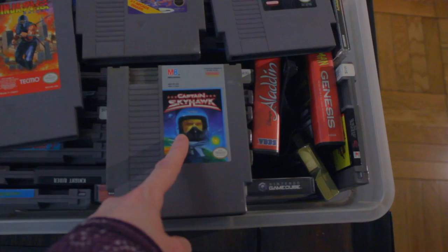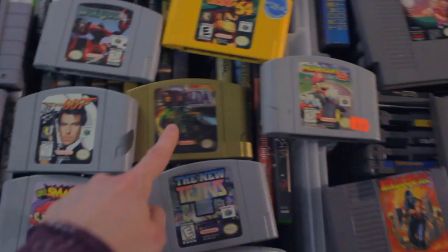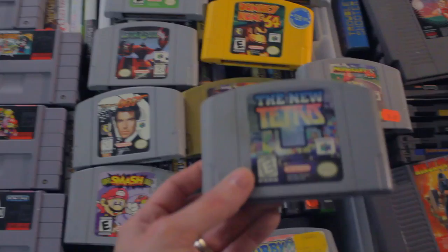I have beaten Captain Skyhawk, one of my favorite flying games. For N64, I've got Jet Force Gemini, Super Mario 64, Star Wars Shadows of the Empire, Donkey Kong, Mario Kart, Majora's Mask, Tetris, Kirby, Smash, 007, Star Fox — I've got all the classics. But I've got to say, Zelda Ocarina of Time is still my favorite. This game is very rare and hard to find, but it's super fun — the music in it is really good.